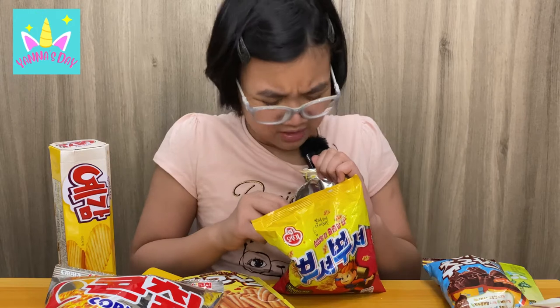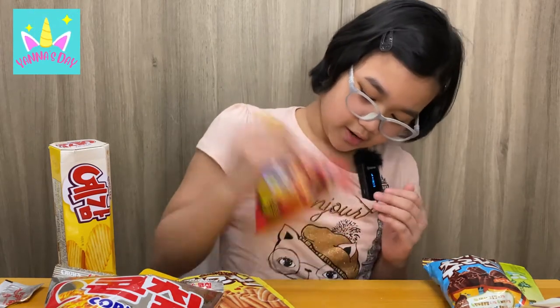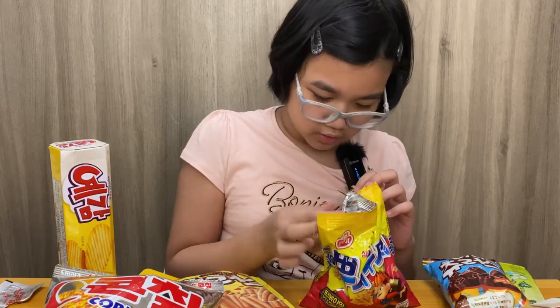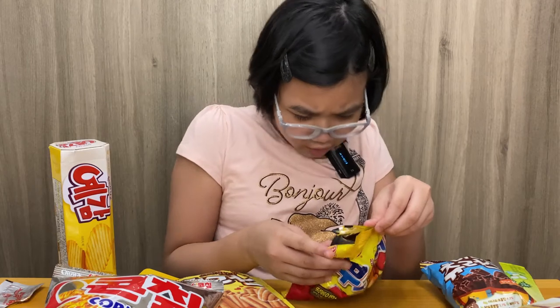It smells like pepper — it makes me want to sneeze. Then it says shake it. Let's see what happened. Are we supposed to eat this raw? It just says crush, add, and shake. I'm gonna try it. It's spicy, definitely, but I think I can handle the heat.